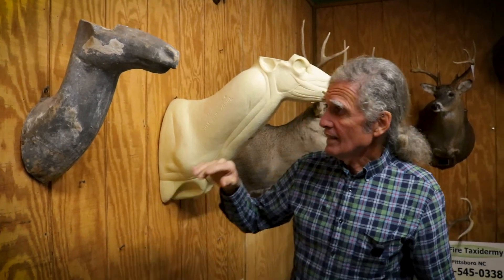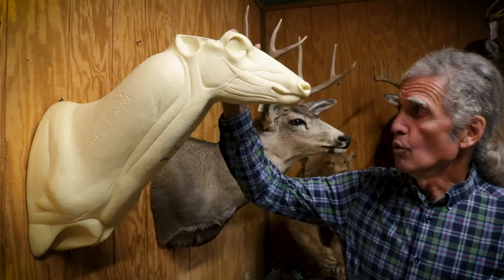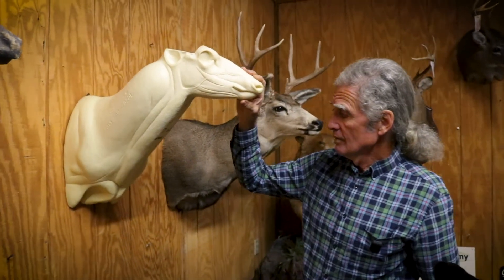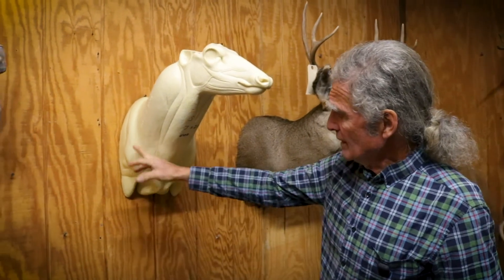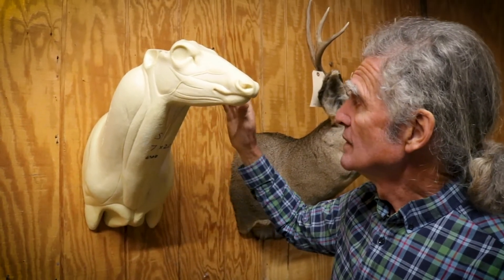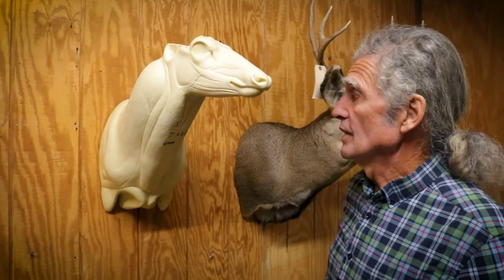Today's taxidermy mounts can be so much more, using the modern mannequins. This is foam, and it's a shoulder mount. Much more detail from the nose to the shoulders — it is a completely different thing.